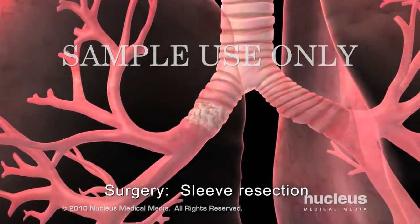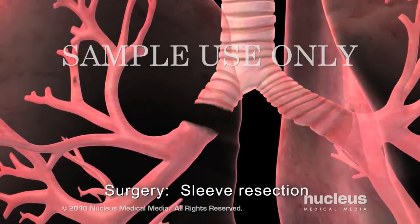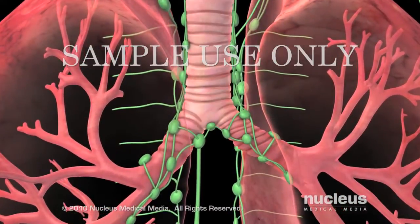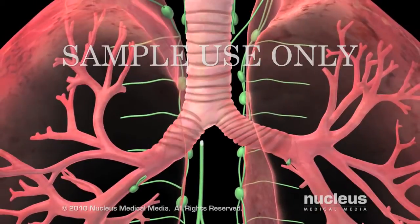In a sleeve resection, a diseased section of a large airway is removed and the healthy ends are reattached. During any of these procedures, your surgeon may remove lymph nodes to check them for signs of cancer.